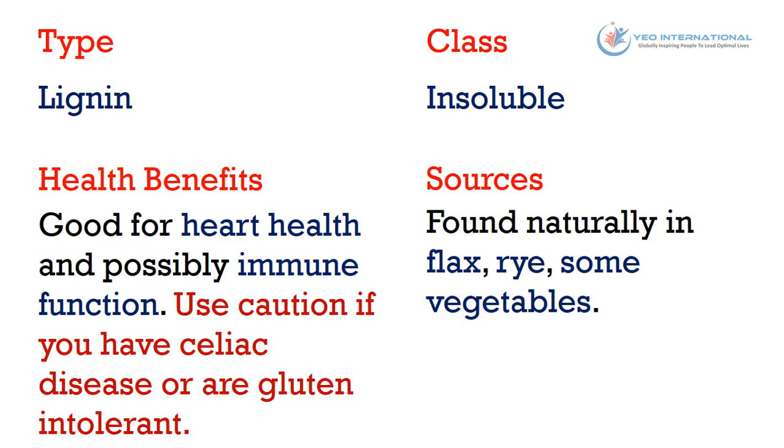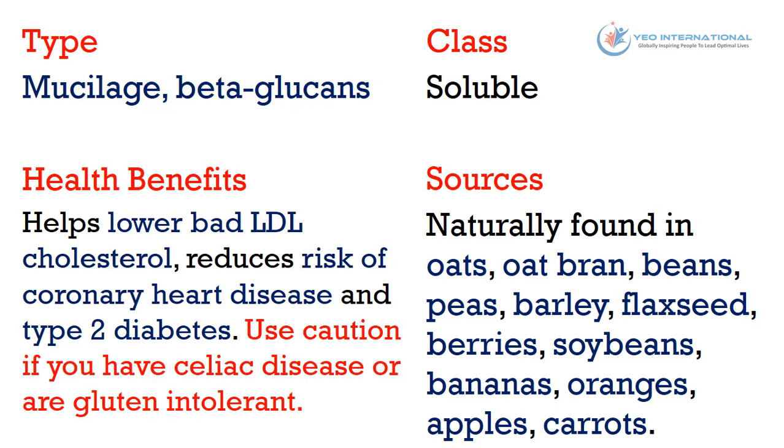The fourth type of fiber is mucilages, also known as beta-glucans. It belongs to the soluble class of fiber. Health benefits: it helps lower bad LDL cholesterol, and reduces risk of coronary heart disease and type 2 diabetes. Use caution if you have celiac disease or are gluten intolerant. Sources can be naturally found in oats, oat bran, beans, peas, barley, flaxseed, berries, soybeans, bananas, oranges, apples, and carrots.